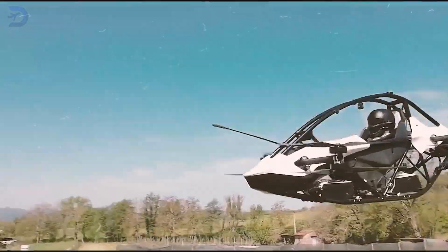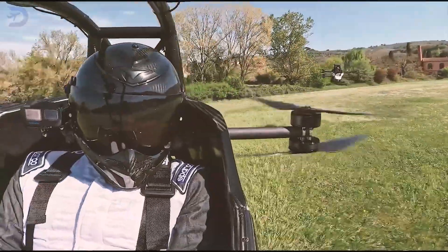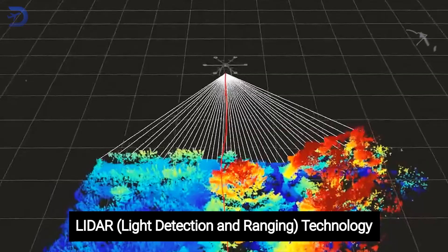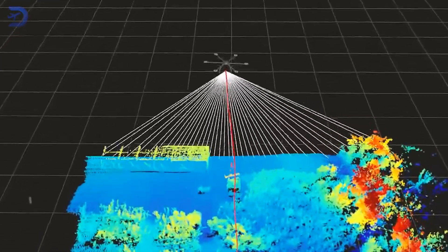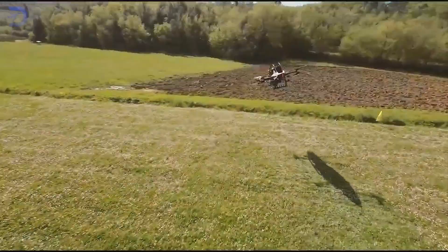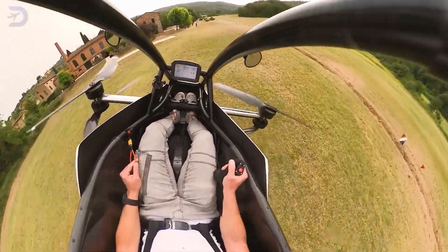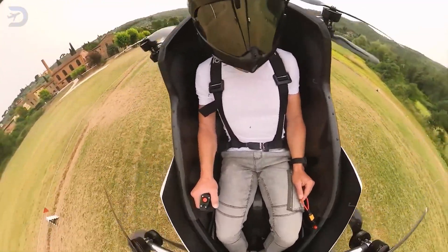Safety is a top priority when it comes to flying, and the Jetson 1 does not disappoint. It comes with advanced safety systems, including LiDAR technology, which allows the vehicle to track terrain and detect obstacles in real time, ensuring a safe flight experience. The automated flight control system enhances stability, making it easier for pilots to navigate without worrying about losing control.